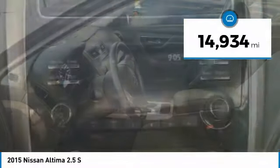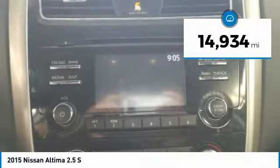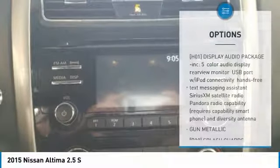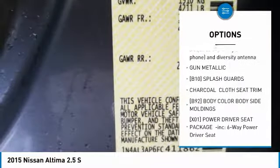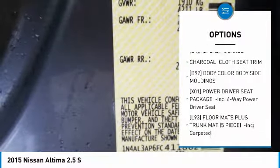This vehicle has less than 15,000 miles. Here are some of this vehicle's great options: keyless entry, steering wheel audio controls, anti-lock braking system, and traction control.